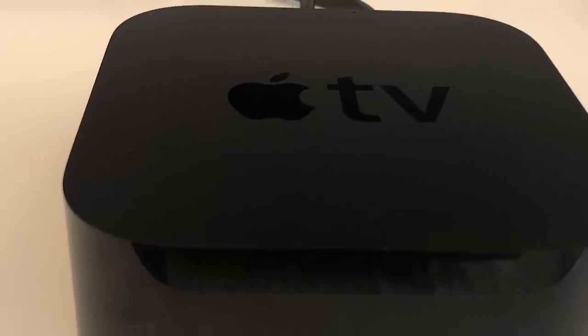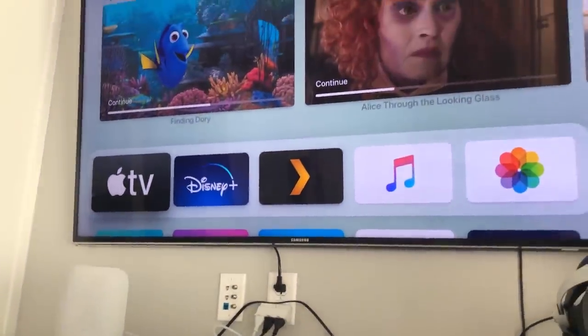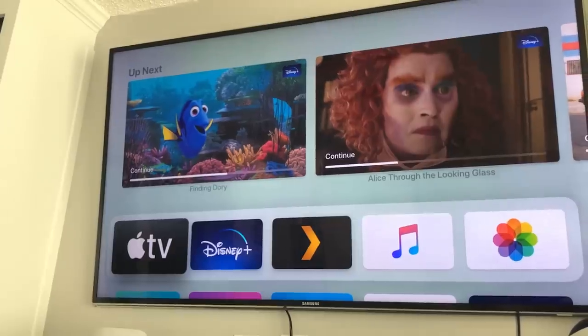Apple TV looks like it's going to get a new generation set-top box this year with a 64 and 128 gigabyte model as well as a bunch of interface changes. The storage space is really there for Apple Arcade to be focused on more, and Apple TV Plus is getting a new interface with this new set-top box. On top of that, another kids mode is expected as part of it.